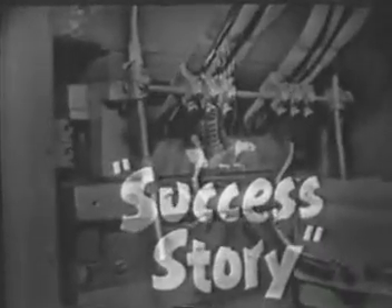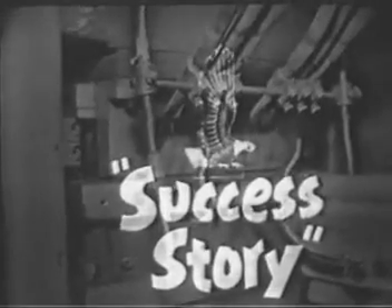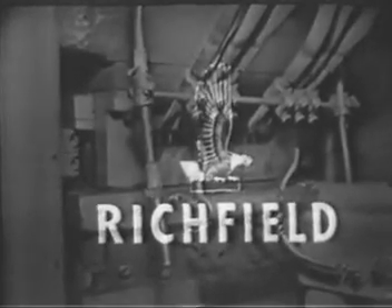Success Story — an on-the-spot live telecast brought to you each week from somewhere in the great Northwest, as a public service by Richfield, makers of a complete line of years-ahead petroleum products.